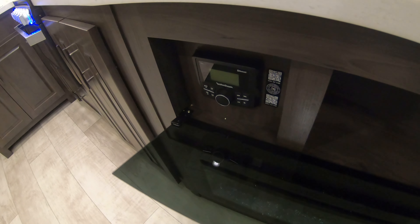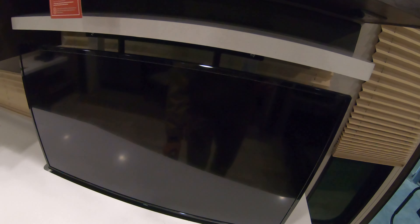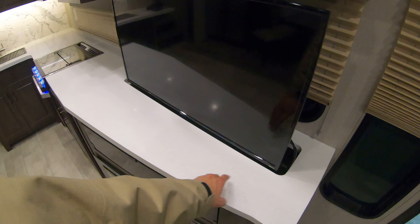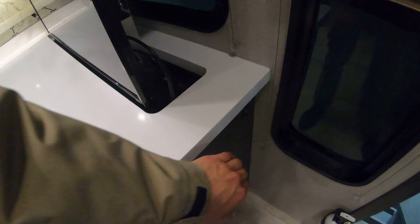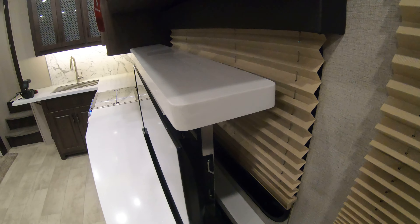There's an electric fireplace and, like I said before, the Rockford Fosgate entertainment center with storage in there if you want to bring a DVD player. The TV is a Roku TV on a lift system as well — the button for that is right here and it'll go right down so you can see out the window.